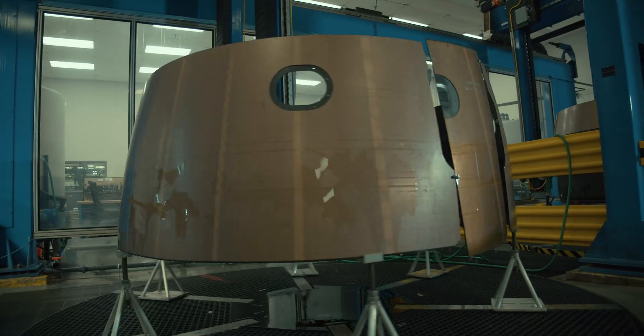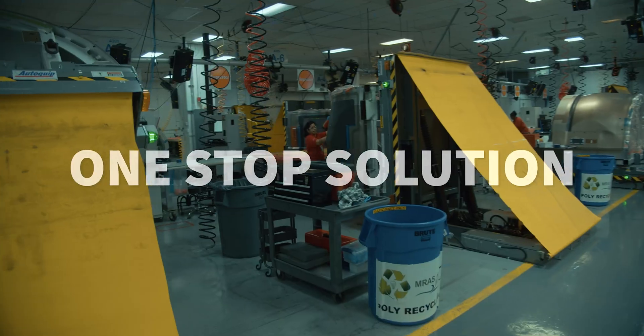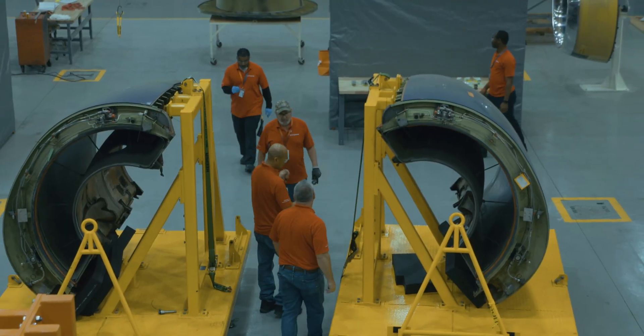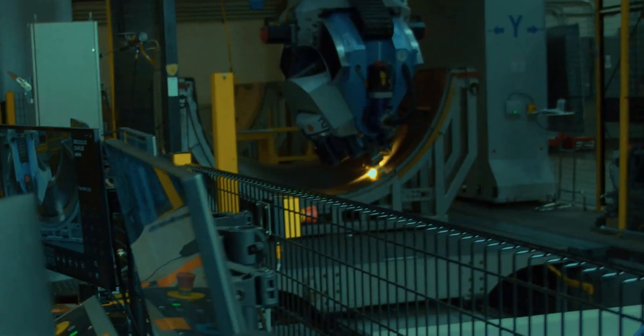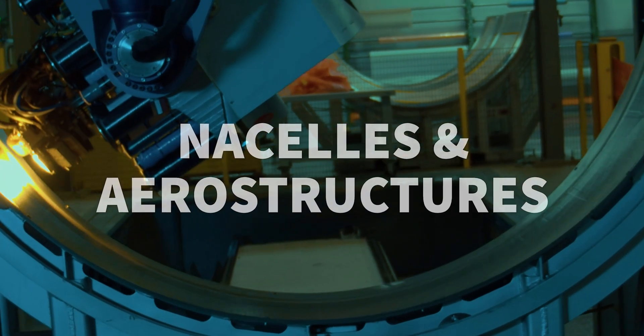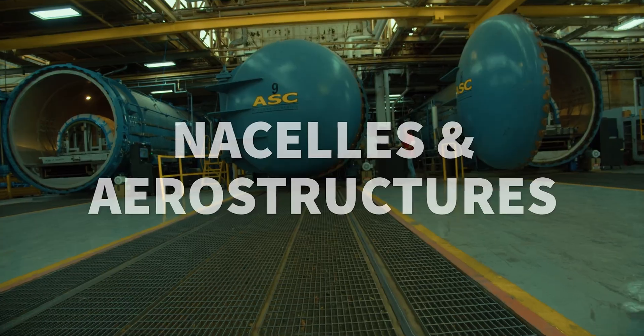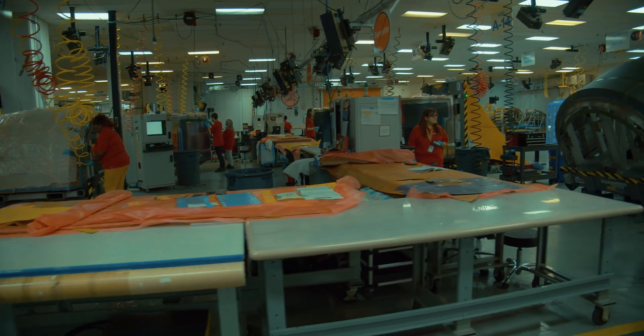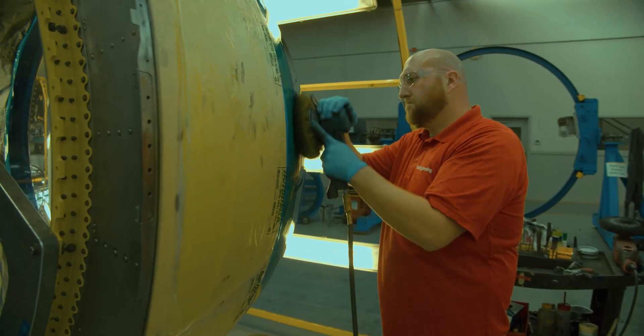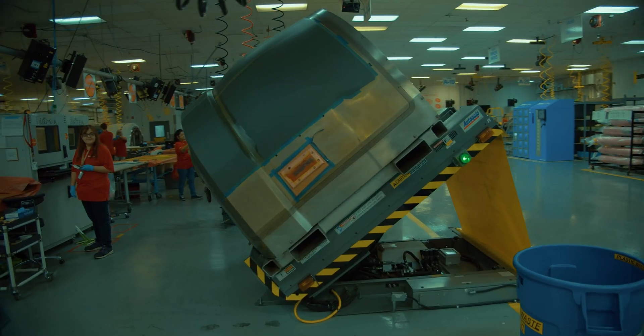EMRAAS is a specialist in the design, development, production and support of engine nacelle systems and their thrust reversers, along with complex aerostructures for applications on commercial and military airplanes. Its products are used on mainline airliners, regional jets, business aircraft and military airlifters.